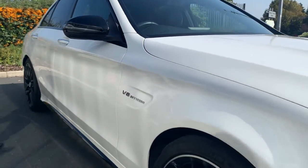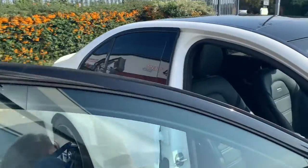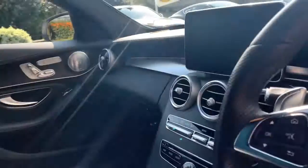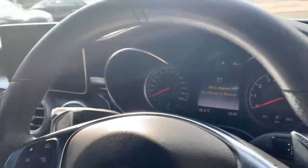Inside the car we have black Nappa leather, with an upgraded sound system, and what Mercedes-Benz call an open pored wood finish on the veneer.